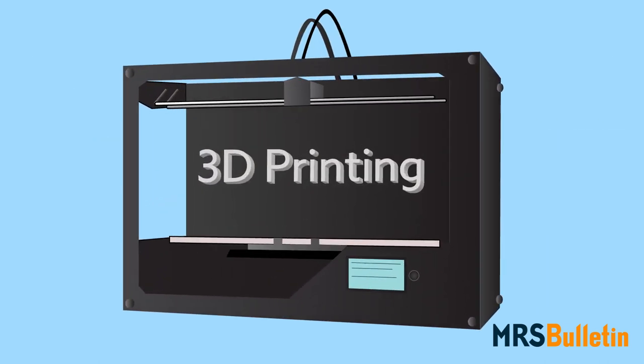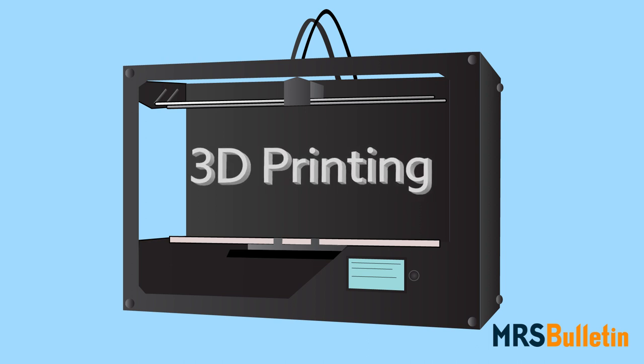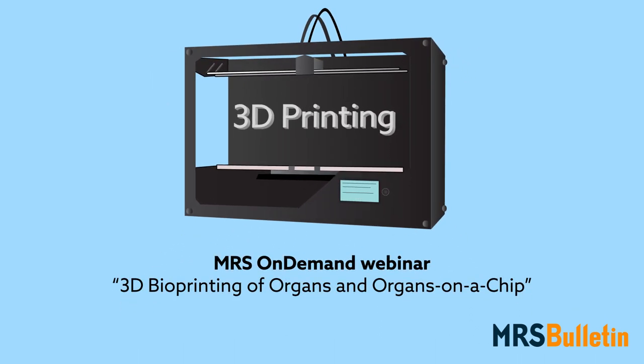To learn more about the current status and future of 3D bioprinting, register for the MRS on-demand webinar: 3D bioprinting of organs and organs on a chip.